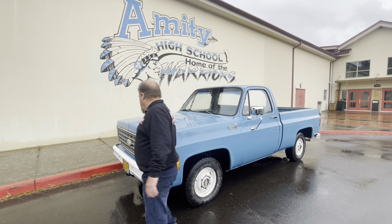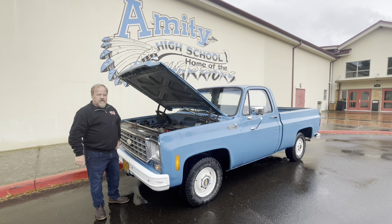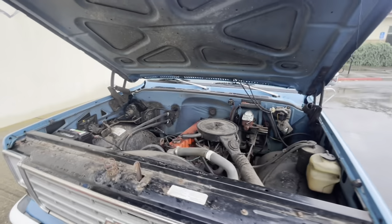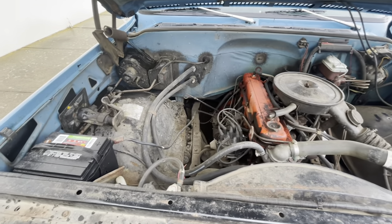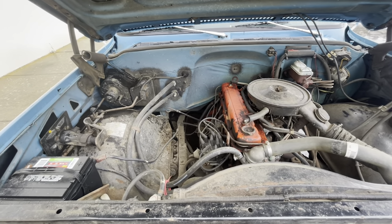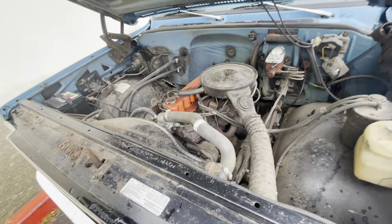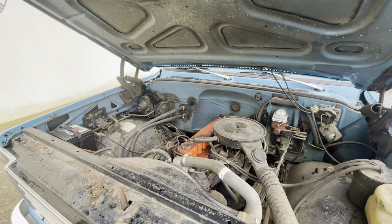First, I'll show you the engine. It has a 250 cubic inch six-cylinder engine in it. It appears to be all original — it's never really been messed with. You can still see the original smog equipment. It has HEI ignition; in '76 I think that was the second year for that. The truck runs good. There is no power brakes, no power steering.